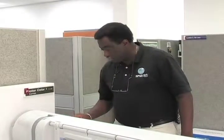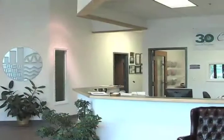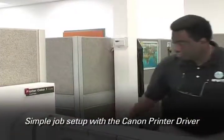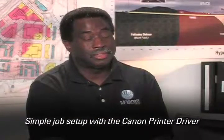Our Entertainment Division, our Civil Division, our Survey Division, and even our Marine Division all use the Canon Image ProGraph. With the Canon printer drivers, we simply just installed them and started printing. It's just that simple.